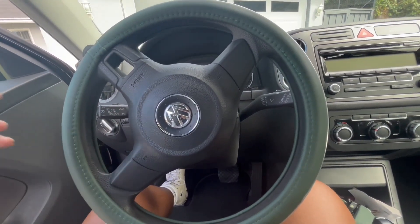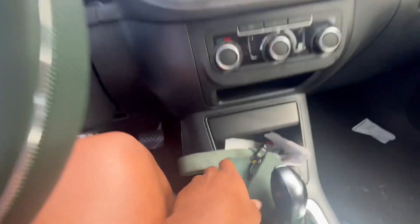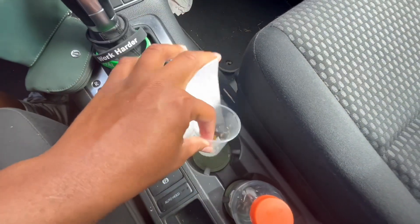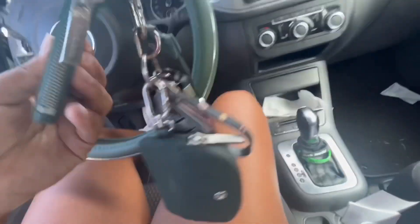First we have our steering wheel — if you guys didn't know, it's green. It's a very specific shade of green, one of my favorite colors. That is the color scheme of my car. And here are my keys.